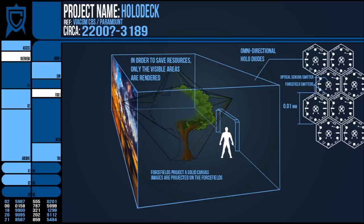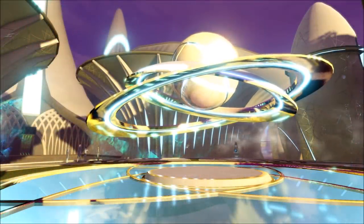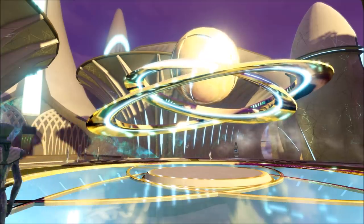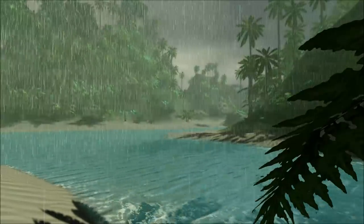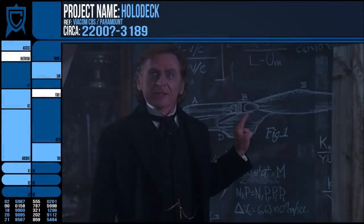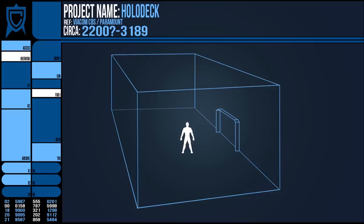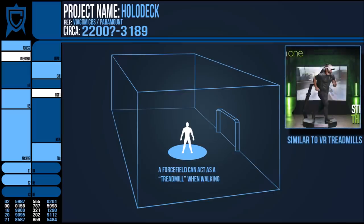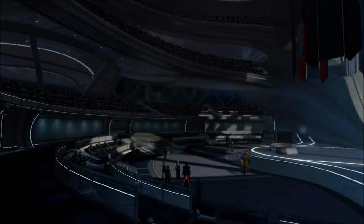This is already an impressive level of technological achievement. To render an environment in real time, capable of shifting perspective based on the user's location, requires no small amount of processing power — which is why a holodeck's systems are frequently separate from the ship's other power and computing resources. Once enclosed within it, the computer projects a force field floor for you to walk on and simply slides it around as you move. In reality you are walking on the spot, like on a treadmill, responding instantly to your movements so as not to disorientate you.